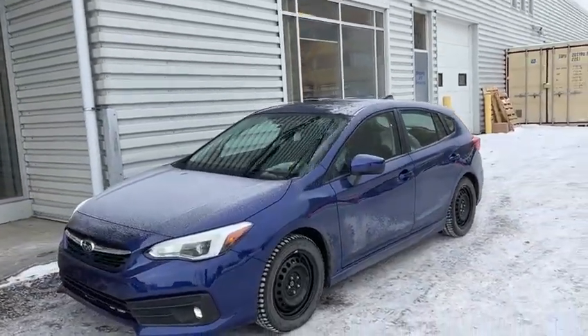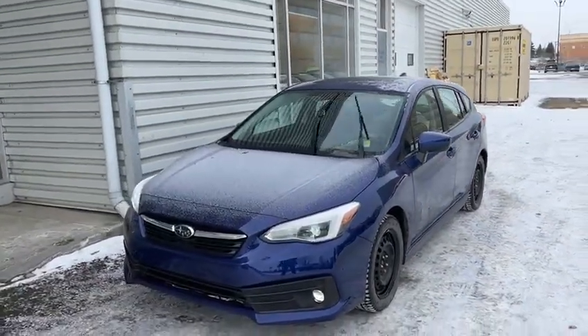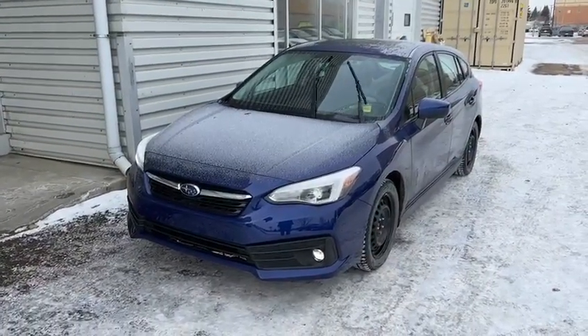Thank you for inquiring with us. I'm looking forward to getting you all the information on this vehicle. Once again, this is Yosef with Rally Subaru, and we'll talk soon. Bye-bye.